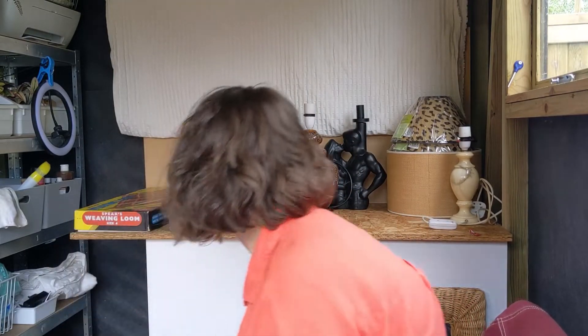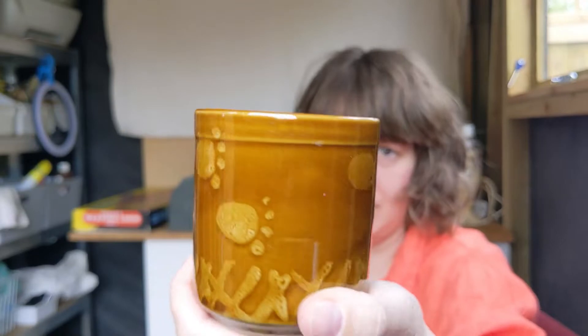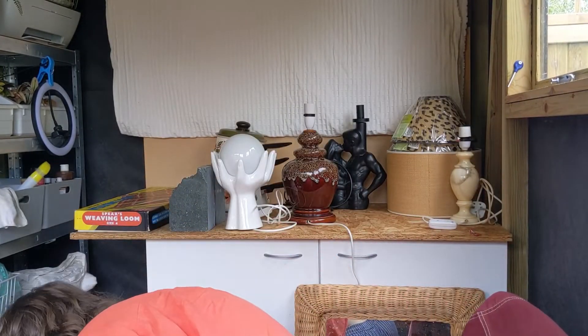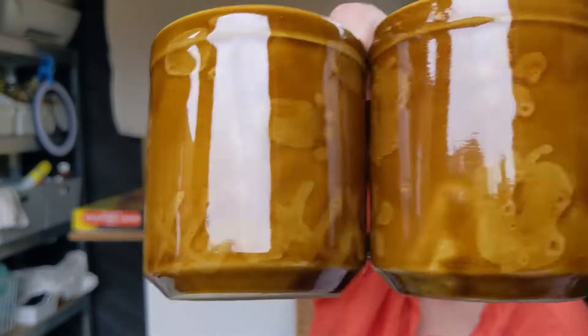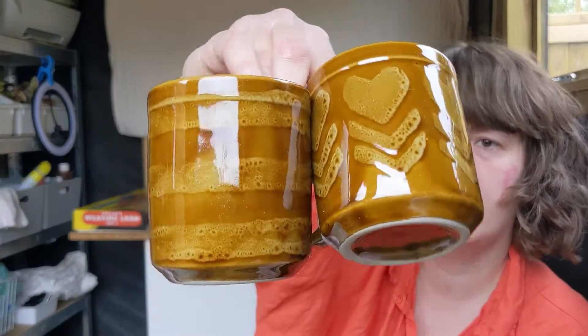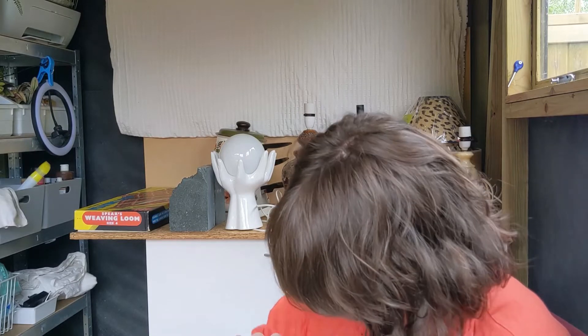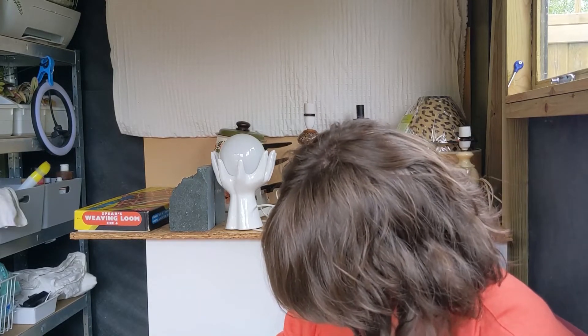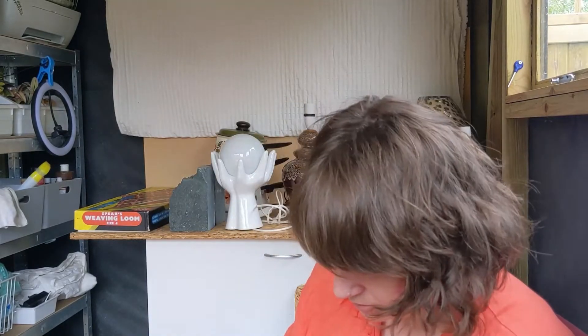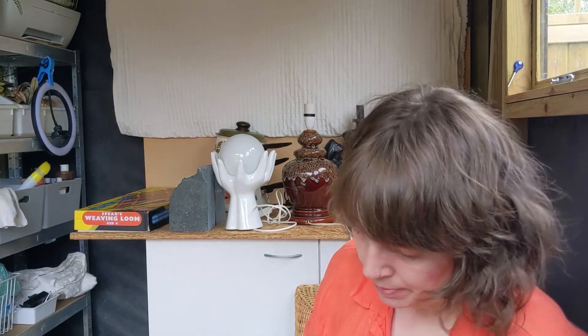I think these are the last bits - there are some mugs, six of these and they each have slightly different designs. They don't have any makes. This one's got a crack and this one's got a crack, so maybe not those ones - I think the rest are okay. There was one I left there because it had a big chip in it. But they were £1.50 and they should do alright.